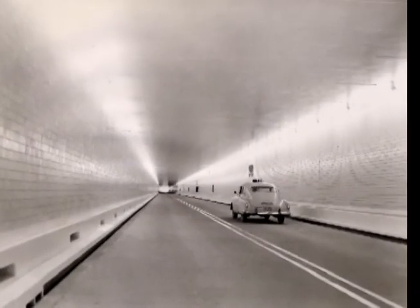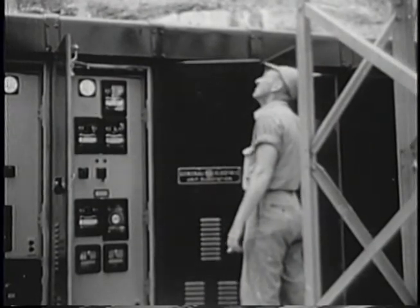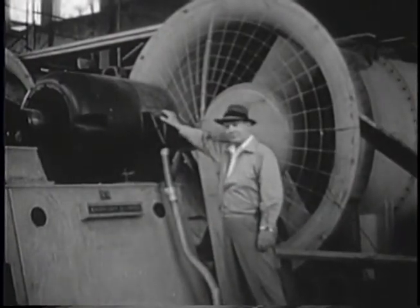The yellow tiles had a reflective property, which illuminated the tunnel with its limited use of fluorescent lighting. The tunnel was the first in the nation to be monitored by closed-circuit television, and it featured four 100-horsepower ventilating and exhaust fans.